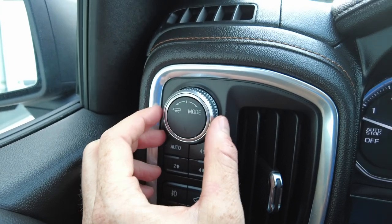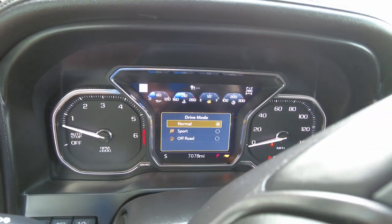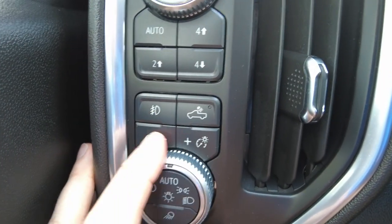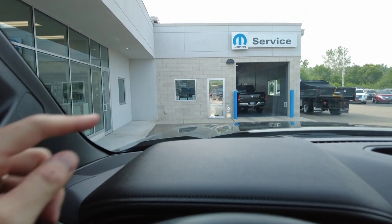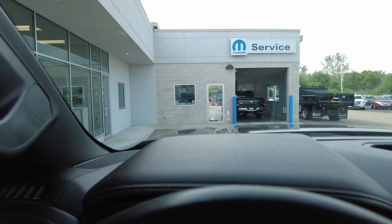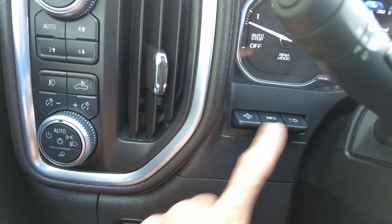This dial is for driving mode — you can go sport, off-road, or normal, as shown on the center display. Below that are your four-wheel drive controls, then your lighting controls, and it does have automatic headlights — just leave them on auto. Electronic parking brake below that. It does have a color heads-up display — I believe it's a 15-inch heads-up display showing miles per hour, cruise control, road condition, and other info in color.